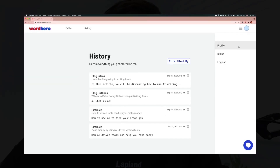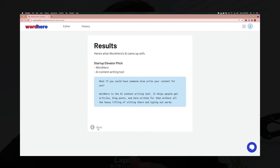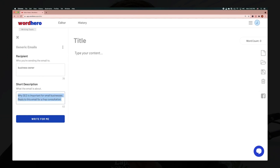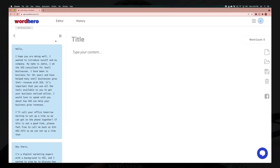WordHero is ultimately a copywriting assistant, which will help you create blog posts, social media content, sales copy, and even poetry, if that's the sort of thing that you're into.